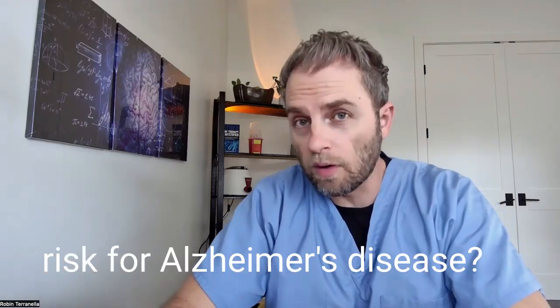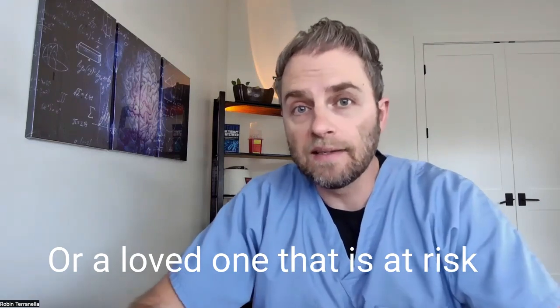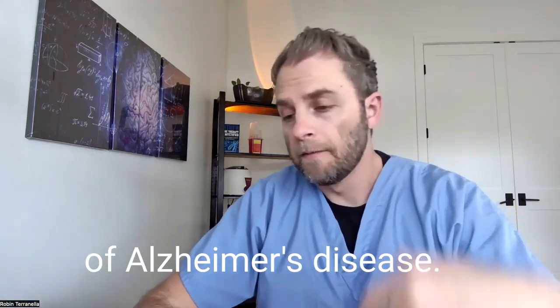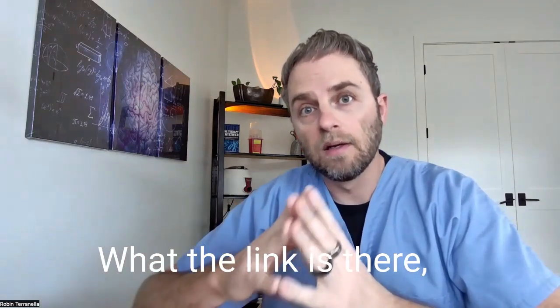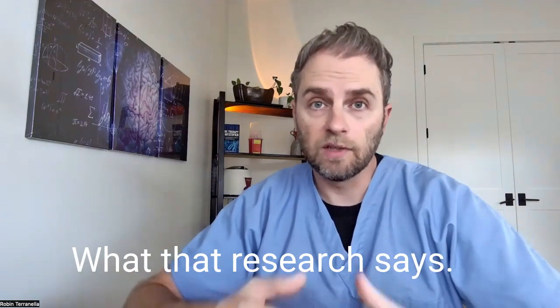Are you worried about your risk for Alzheimer's disease? Maybe you have a family member or a loved one that is at risk or actually has symptoms of Alzheimer's disease. In this video, we're going to look at elevated homocysteine levels and Alzheimer's risk, what the link is there, what some of the research says about it, and my take on what that research says.